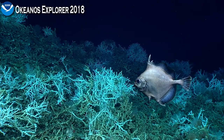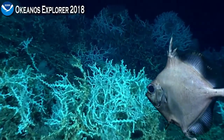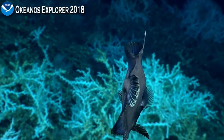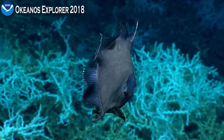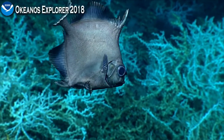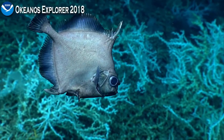Wow, that's a great view of that fish. I know I've seen him before, but I can't remember. But Oreo — Sandra Brooks and Scott France just commented that it was an Oreo. Couldn't think of the name. Thank you.